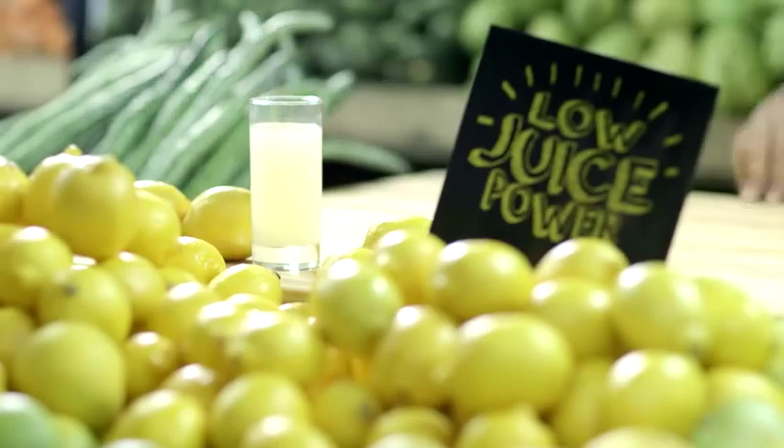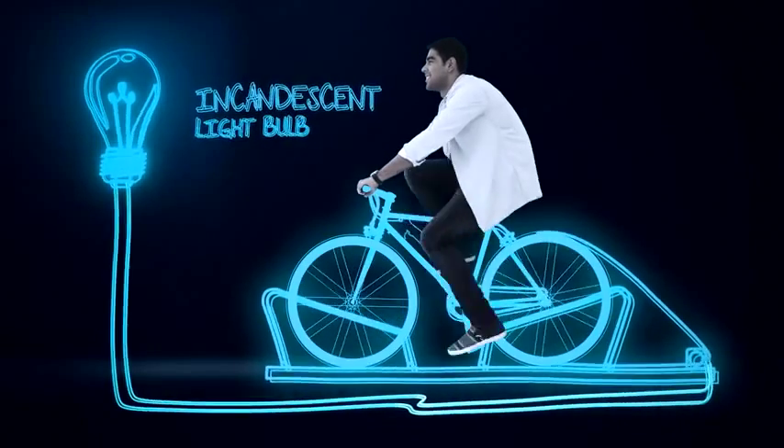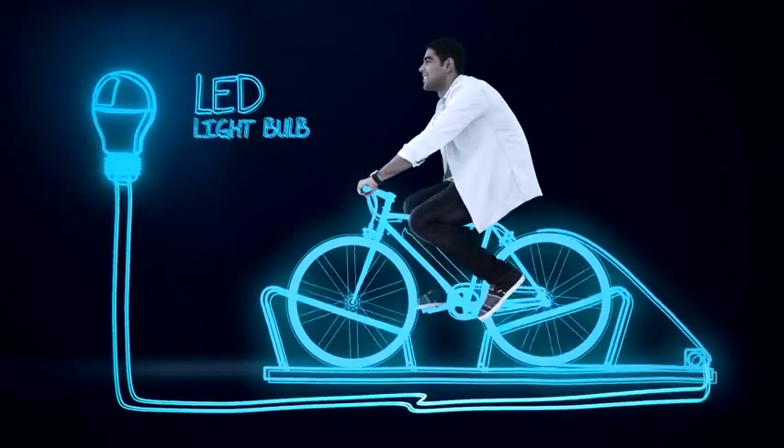Switch to Philips LED, use less juice, and save hundreds of dollars. And on our next episode, we compare incandescent bulbs versus LEDs using nothing but pedal power.